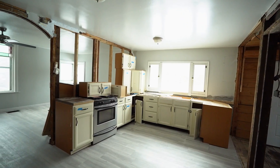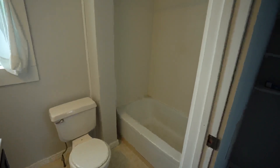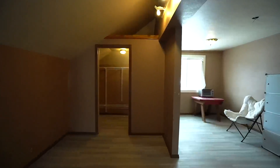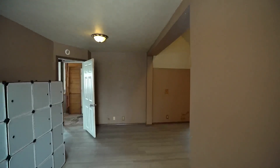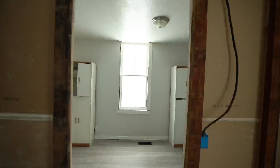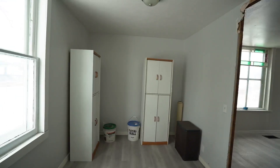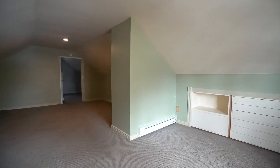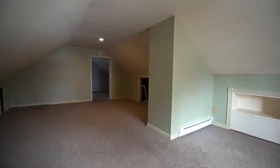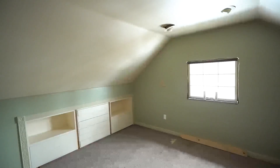So much of the demo has already been done for you — it's just awaiting your touches. There are two bedrooms on the main floor and one bath, plus an oversized bedroom upstairs. There's some built-in storage up there and also an office space.